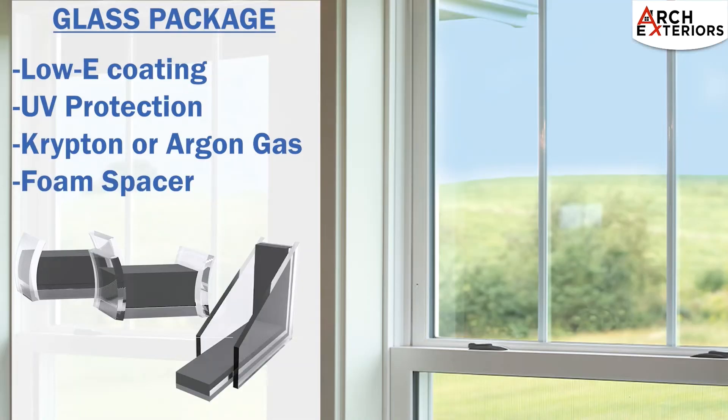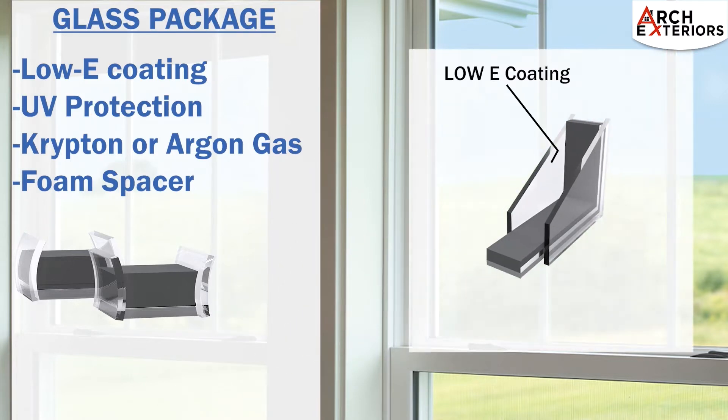When it comes to improving energy efficiency in a window, the glass package is where the magic really happens. A high performance low-E coating will provide additional solar heat gain performance. UV protection will aid in protecting the interior of your home by blocking the harmful effects of the sun's ultraviolet rays.